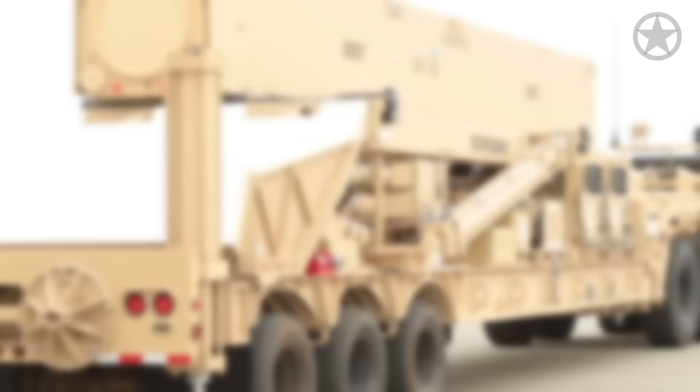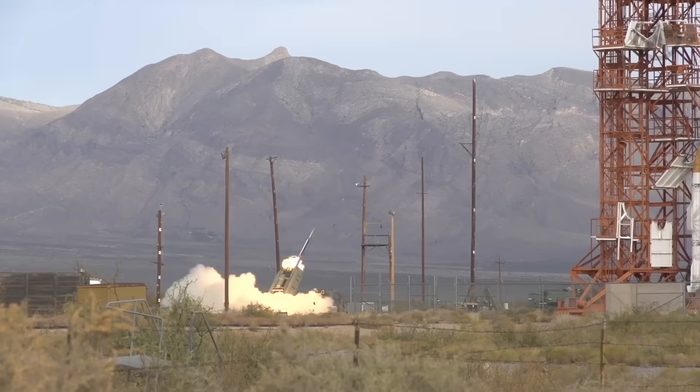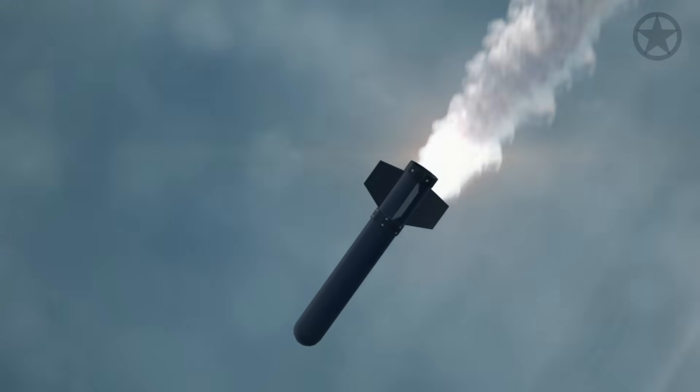Rounding out the setup is a battery support vehicle. But while this setup might resemble a standard Patriot battery, the missiles that come out of these launchers are something the world has never seen before due to their incredible speed.